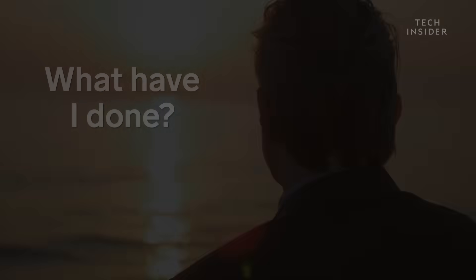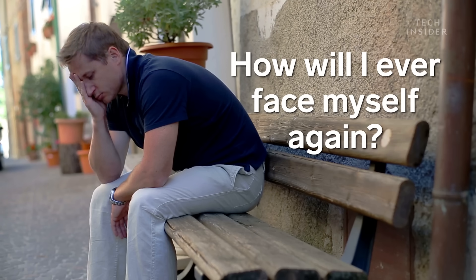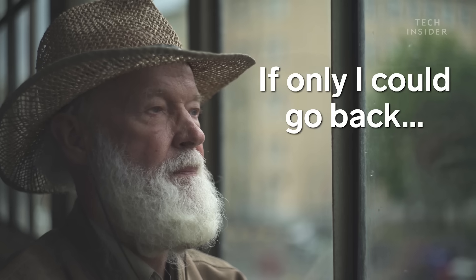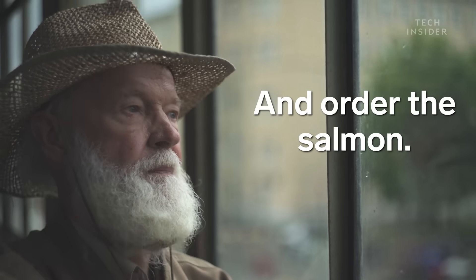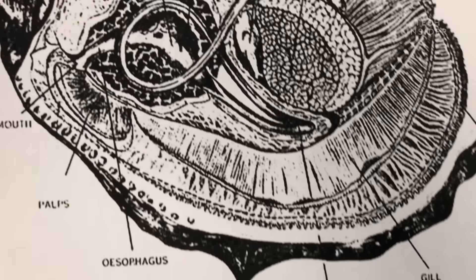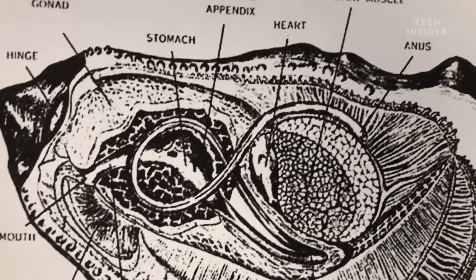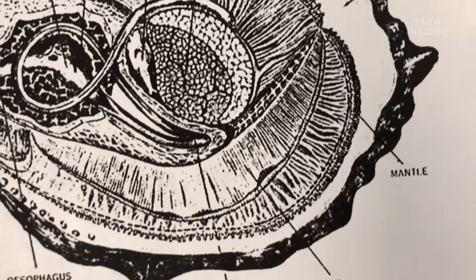So it's easy to feel guilty sitting there eating an oyster that was either just killed or is maybe dying. But consider the oyster's biology — it's very primitive, so it's possible they might not even feel pain at all. They don't have a brain. They're not really processing pain the same way that we process any kind of feeling. I don't believe that they are feeling pain the same way that we are thinking of it.